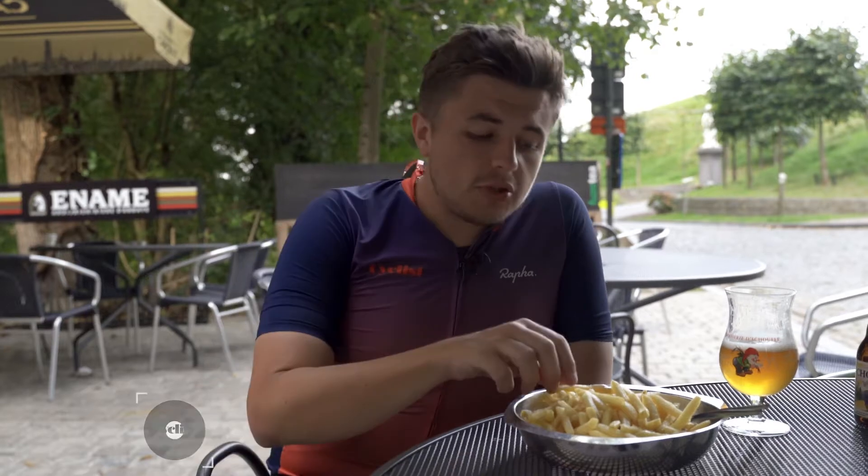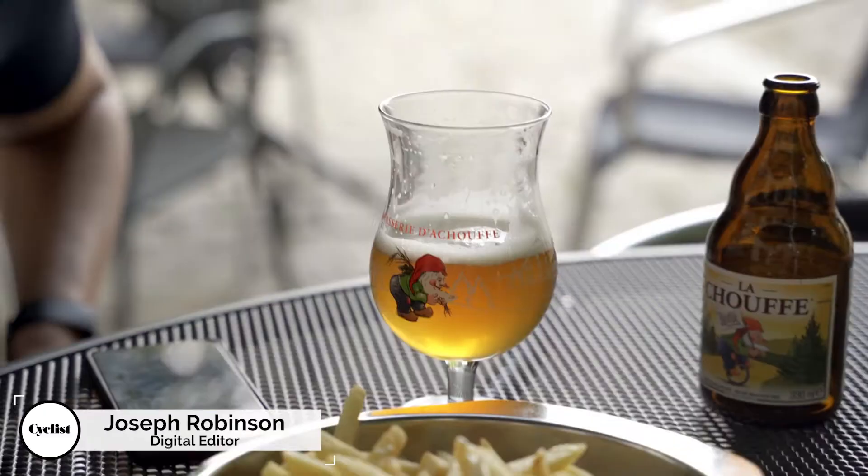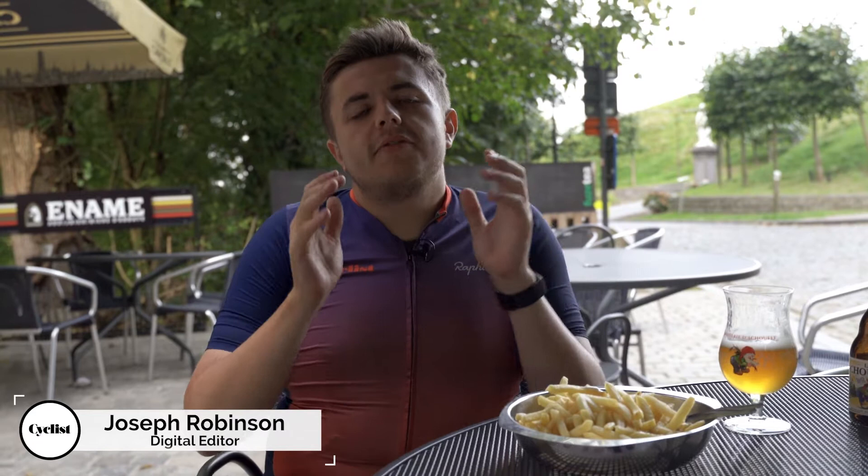Triple cooked chips doused in mayo, delectable waffles covered in chocolate, and more beers than you can shake a stick at — there are a lot of reasons why visiting Flanders is so good, but there's one main reason.